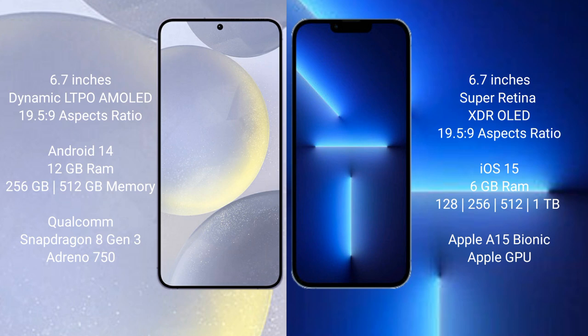The Samsung Galaxy S24 Plus runs on the Android 14 operating system, while the iPhone 13 Pro Max runs on the iOS 15 operating system.